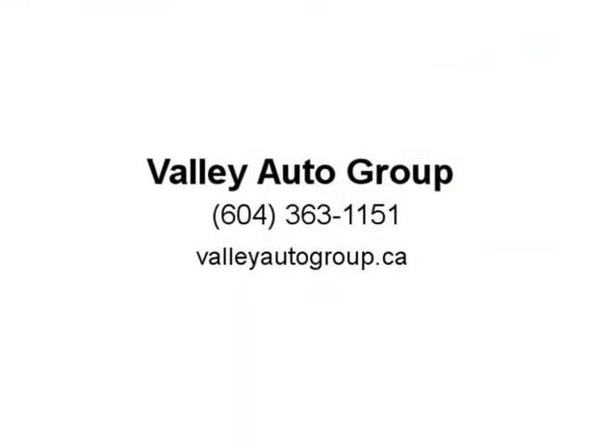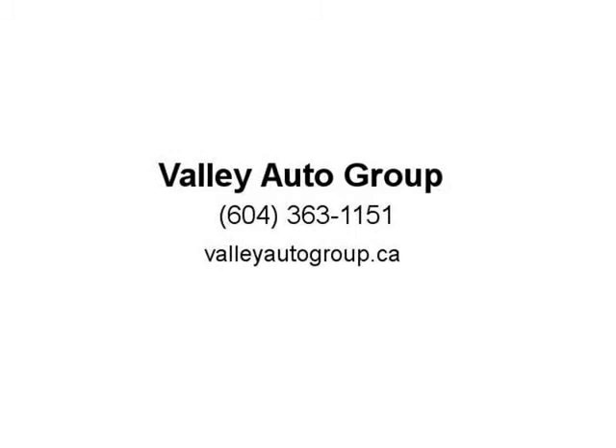Records available. Call for pricing — no stress price plus $795 dock fee. We finance even if you have bad or no credit, zero money down. Visit us at valleyautogroup.ca.